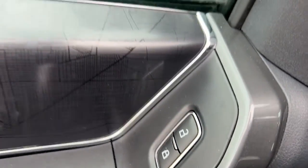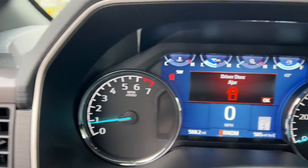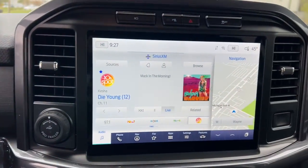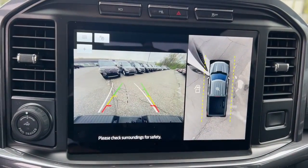The following are some of this vehicle's highlighted options: 360-degree view car camera, keyless entry, fog lamps, remote engine start, satellite radio, premium sound system, chrome wheels, heated mirrors, adaptive cruise control, aluminum wheels.